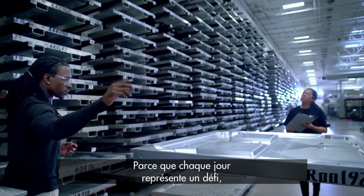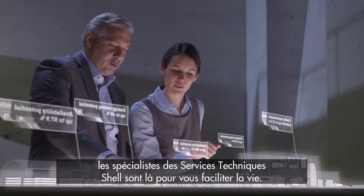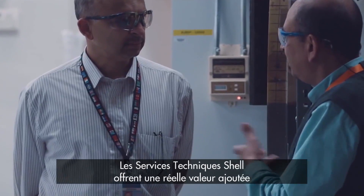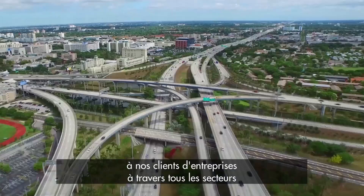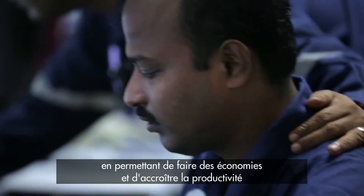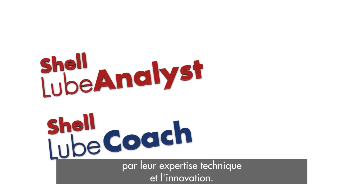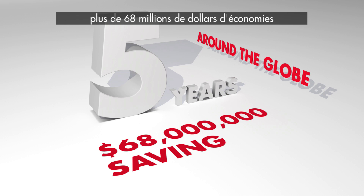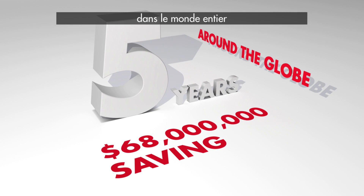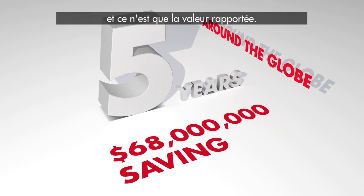Because every business day is a challenge, experts in Shell Technical Services are available to help make your life easier. Shell Technical Services provide significant value to our business customers across all sectors by helping to provide savings and increase productivity through technical expertise and innovation. Shell Technical Services have helped to deliver more than $68 million in savings around the globe over the past five years, and this is just the documented value.